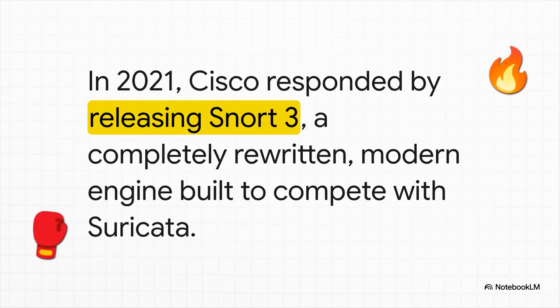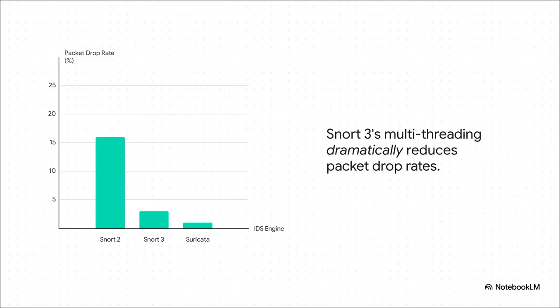Just when you thought Suricata was the clear performance winner, the story takes a twist. Cisco did not take this challenge lying down. They went back to the drawing board and completely rewrote Snort from the ground up. In 2021, they launched Snort 3, a brand-new, modern engine designed to compete head-to-head. And what was the number one new feature in Snort 3? Multi-threading. This chart shows just how big of a deal that was. While Snort 2 was dropping a ton of packets, Snort 3 brings that number way, way down, putting it right back in the same ballpark as Suricata. Just like that, the performance gap was pretty much closed.